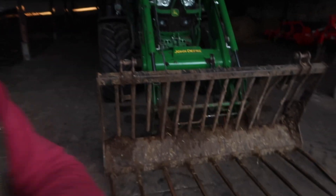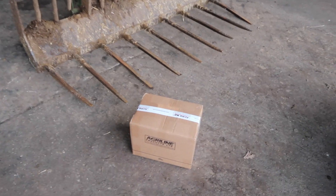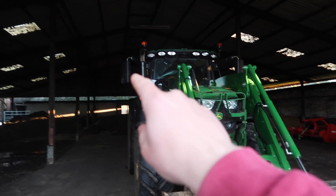Hey guys, welcome back to the channel. Today I'm back in the machinery shed with the John Deere 155R behind me. A few weeks ago the mirror on the right hand side was smashed, and I've been meaning to get around to fixing it. A company called AgriLine very kindly sent me a new mirror, so I'm just going to take this mirror out of the box and install it onto the John Deere.